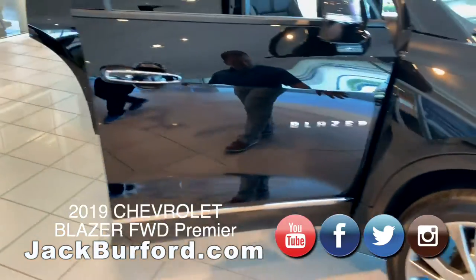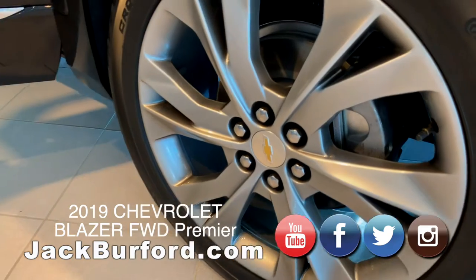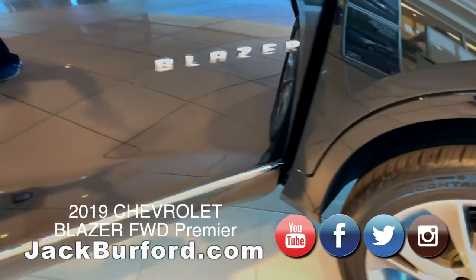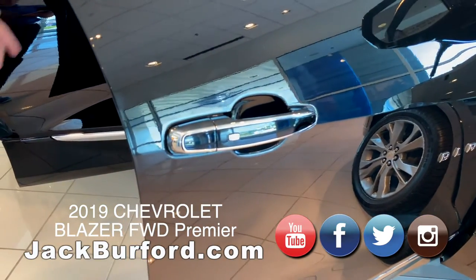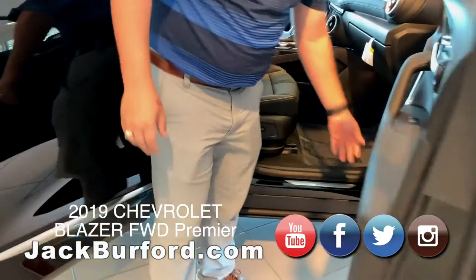Moving around to the side of the vehicle, you're gonna notice you've got nice 22-inch wheels. You've got chrome accents all the way around, especially on the door handles. You've got passive key entry, so you just walk up and press the button to unlock. Now this premier is standard with a Bose sound system.